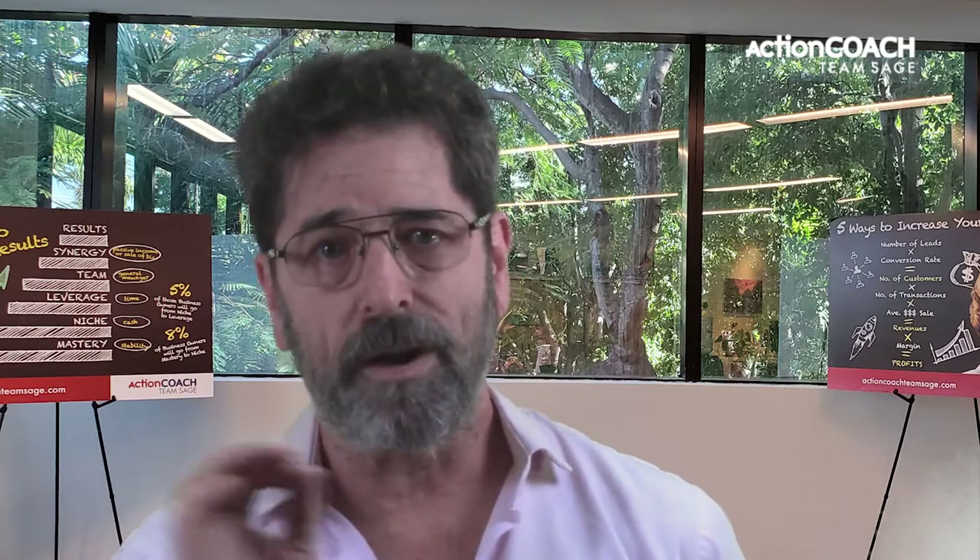Successfully running a small business can be difficult — there are so many things to keep track of. Maintaining consistency and efficiency can be challenging without a set of written procedures. By implementing an SOP, you can remove chaos from your business, improve productivity, and ensure consistency across departments. An SOP will also help new employees get up to speed quickly and efficiently, saving you time and money. So if you're feeling overwhelmed, consider creating a standard operating procedures manual — it just might be the key to success for your small business.